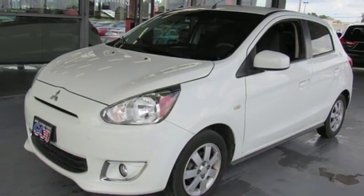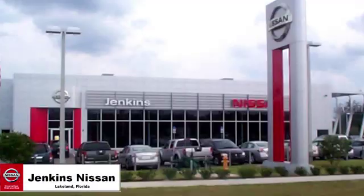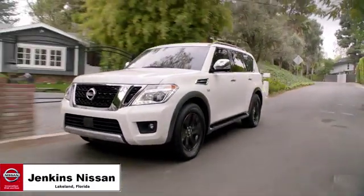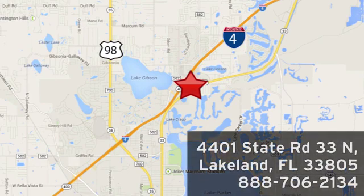Find your own lane in this Mitsubishi. Experience it for yourself today. Jenkins Nissan, where the deals are real. Or visit us in person at 4401 State Road 33 North in Lakeland, Florida.